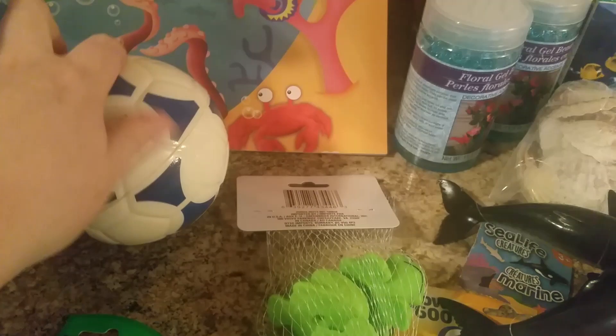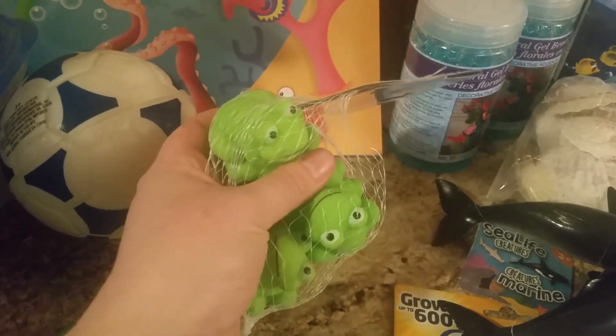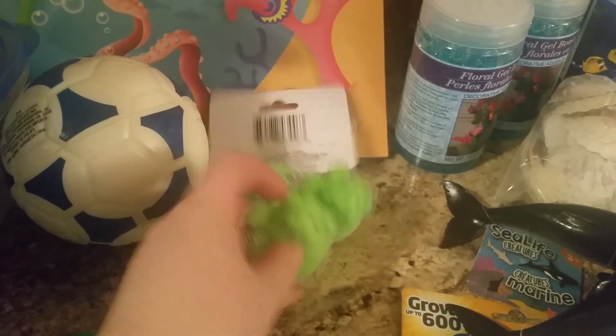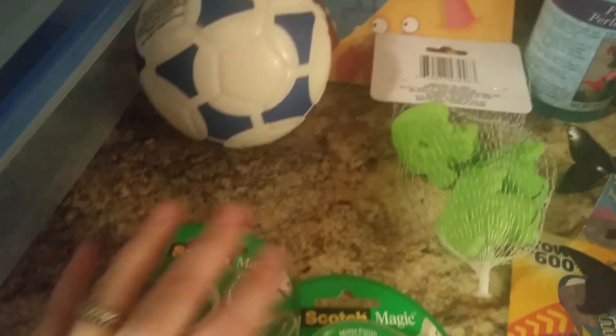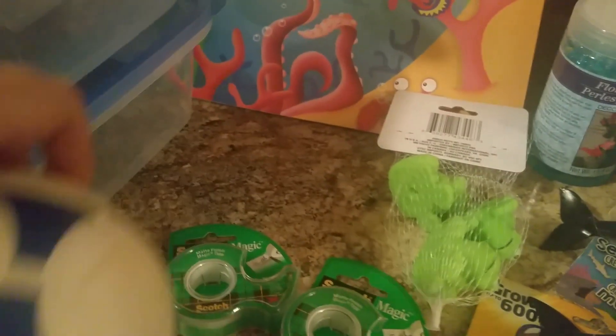These two items were just my three-year-old's picks — what she chose to spend her two dollars on. She picked little froggies and a soccer ball. The tape we just needed for home; I saw it at checkout.